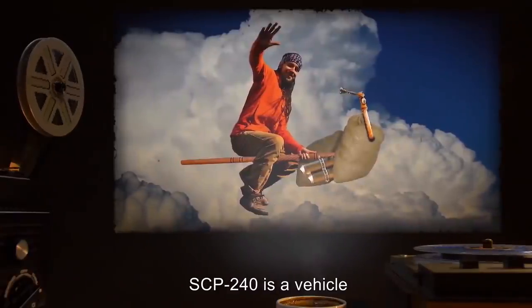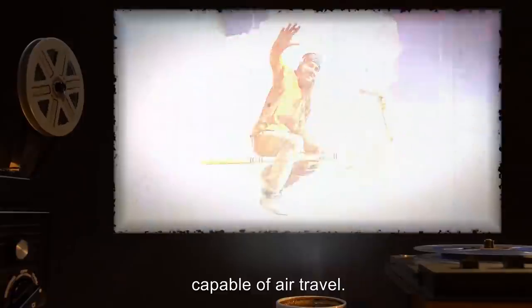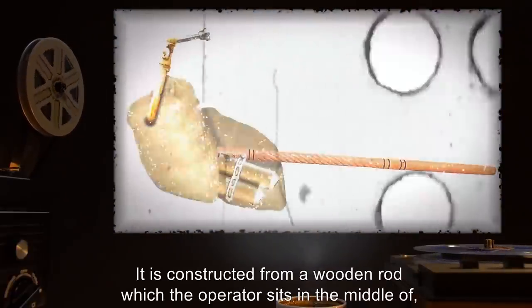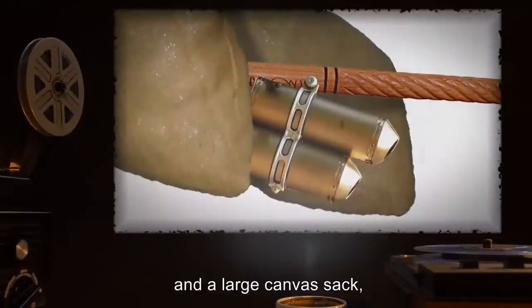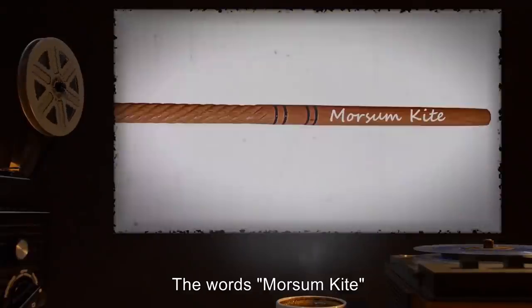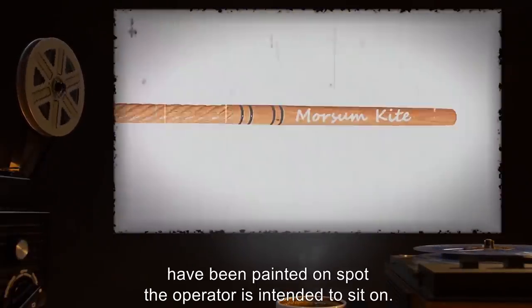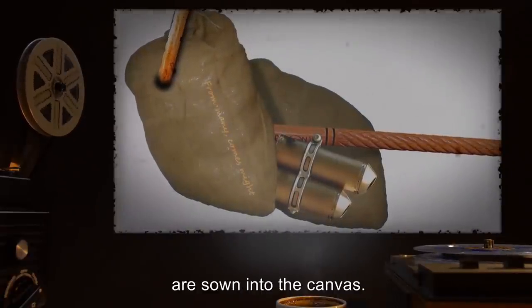Description: SCP-240 is a vehicle capable of air travel. It is constructed from a wooden rod which the operator sits in the middle of, a mouthpiece connected to a pipe device, and a large canvas sack which contains a porthole for exhaust fumes to exit. The words 'more some kite' have been painted on the spot the operator is intended to sit on. The words 'from many comes might' are sewn into the canvas.